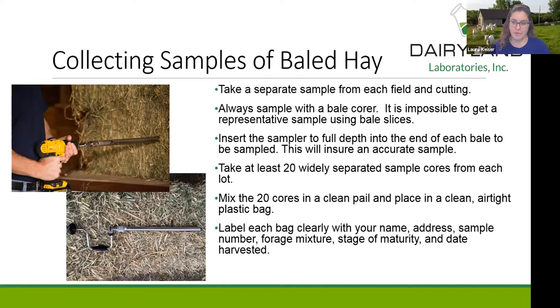Core a whole bunch of bales in the pile and empty your core as you go along into a plastic bag or bucket. Depending on how large a sample you take, you can sub-sample that and put it in the bag you send to the lab.